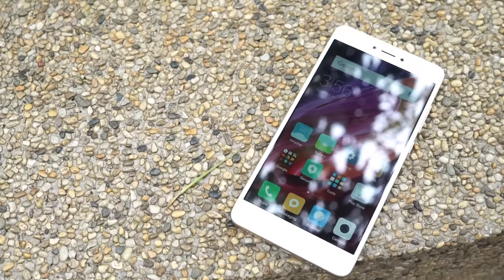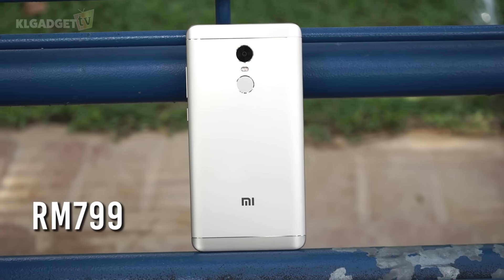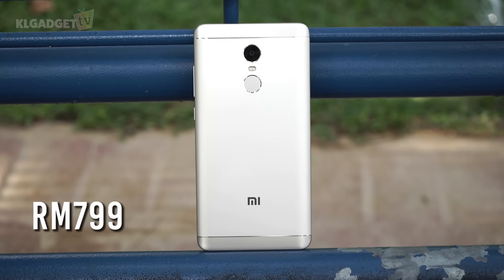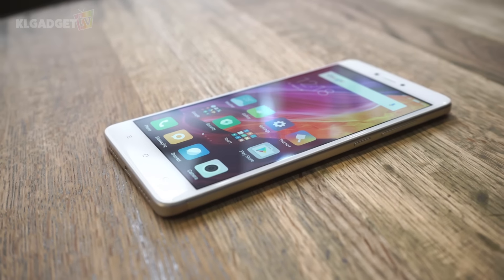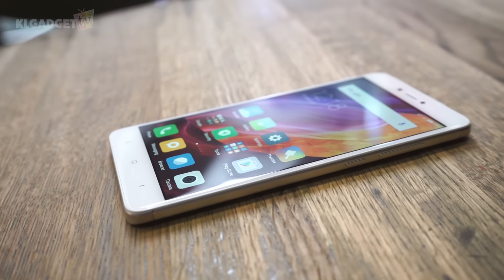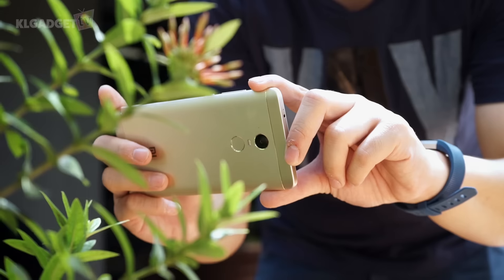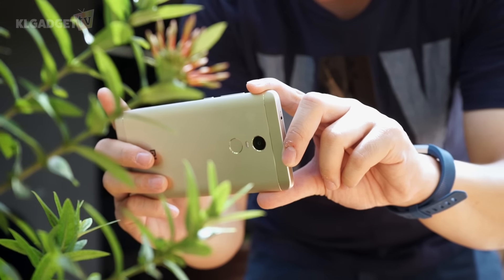The Redmi Note 4 is once again the champ of mid-range Android smartphones for what it has to offer. Its super affordable price of RM799 makes it extremely difficult to resist if you seriously don't care about flashy looking premium smartphones. You do, however, miss out on features like water resistance and fast charging, but at the end of the day, this phablet delivers great performance, a decent camera, and super power efficiency that no other phones can do at the same price range.